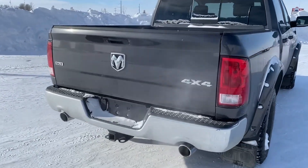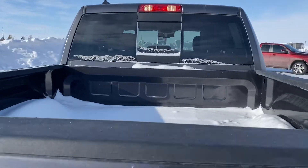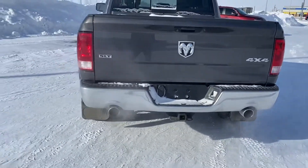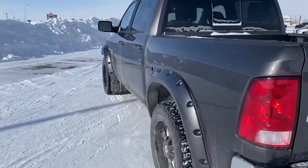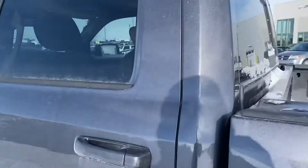This truck being an SLT does have the dual exhaust 5.7 liter, sliding rear window, and backup camera. This is a crew cab with the 5.7 box and it does have the larger fuel tank.